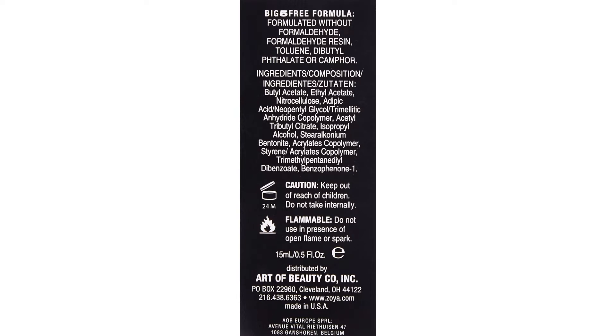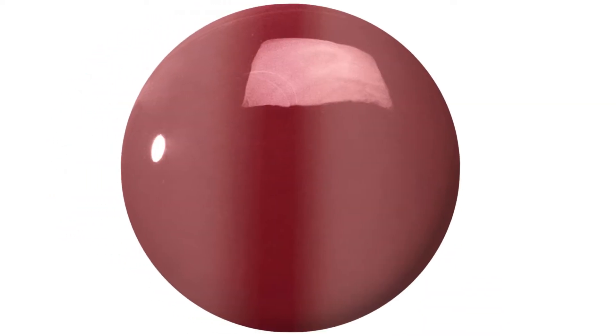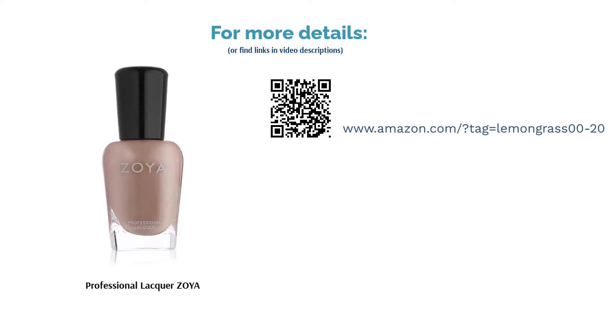Nevertheless, a great number of reviewers were obsessed with Zoya's nail polish since it's clean and doesn't contain harsh chemicals. The flattering, gorgeous color shades were another factor that won various users over. They further mentioned that the color lasted for quite a while without chipping. Also, the nail polish went on smoothly, so most reviewers didn't have any issues with applying the product.